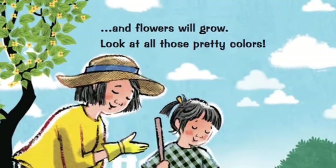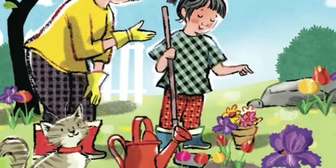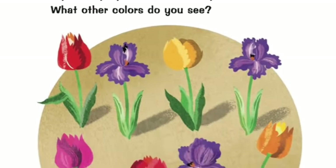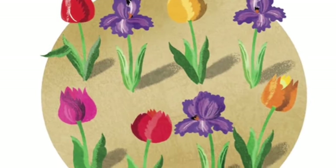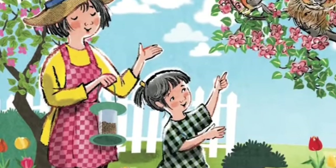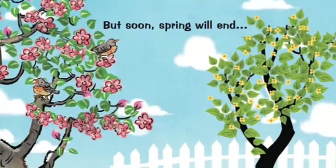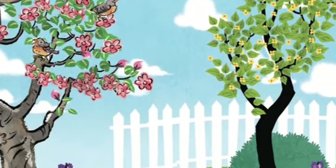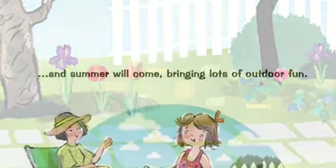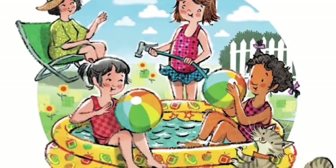And flowers will grow. Look at all those pretty colours. Tap each purple flower. Now tap each red flower. What other colours do you see? Spring is full of new beginnings. But soon spring will end and summer will come, bringing lots of outdoor fun. The end.